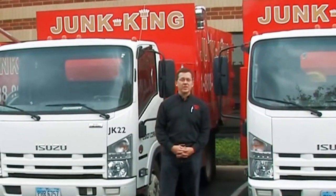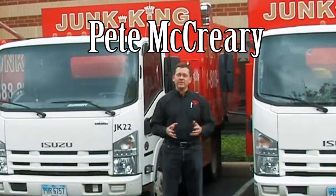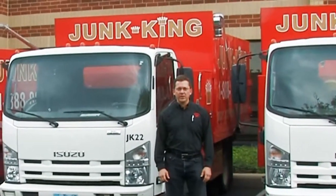Hi and thank you for your interest in Junk King. My name is Pete McCreary and I'm the owner of Junk King here in the Cincinnati and Dayton area, and I'm very excited to tell you a little bit about the work that we do.